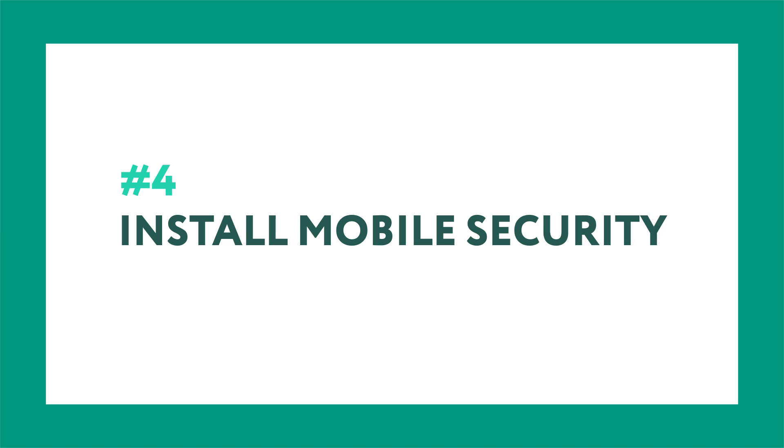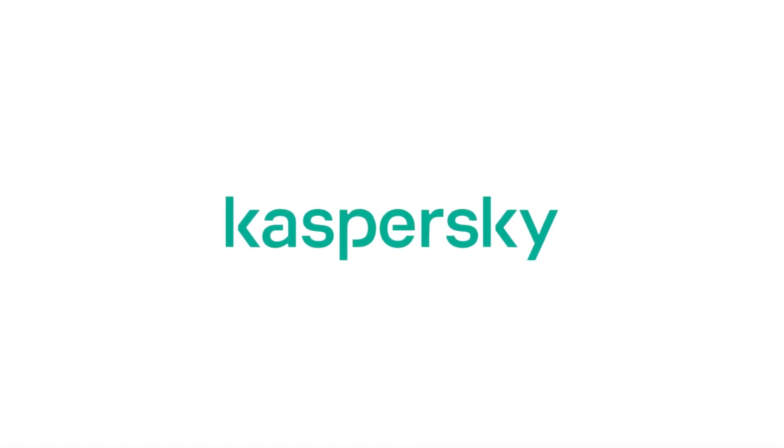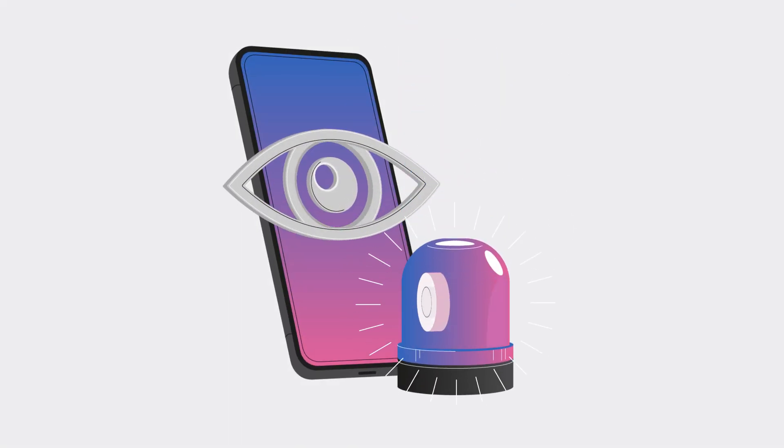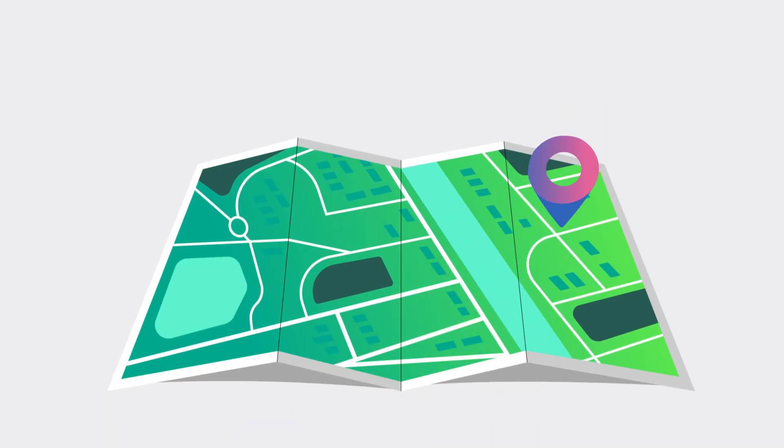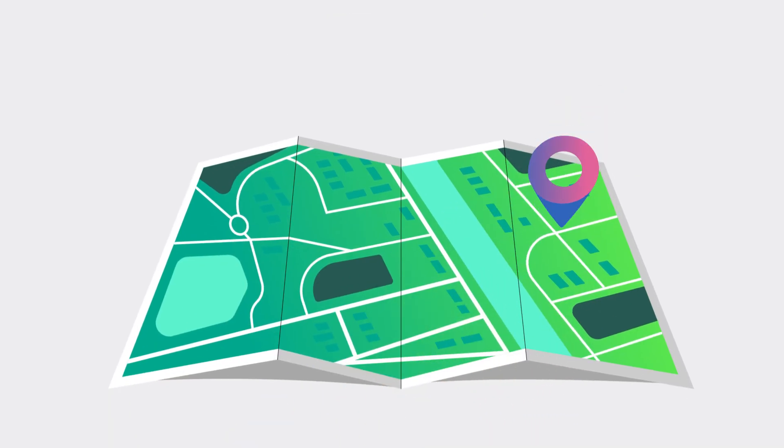Fourth, install a mobile security app. To protect yourself, check out Kaspersky's products — links in the description. It warns you when apps are tracking your calls, chats, and texts. You can also remotely lock, locate, and wipe your phone if it's stolen.